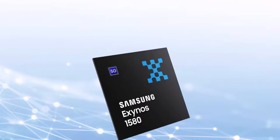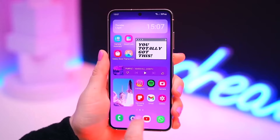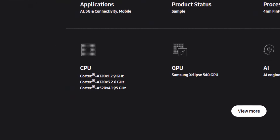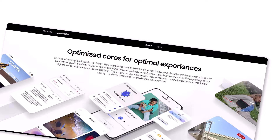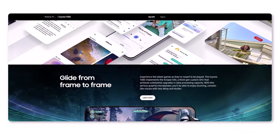Samsung has quietly launched the Exynos 1580 chipset, which is set to power the Galaxy A56 5G. This new mid-range processor comes equipped with octa-core CPUs featuring Cortex cores, and reaches a peak frequency of 2.9GHz. The Exynos 1580 is designed to elevate your mobile experience with substantial improvements in the CPU.